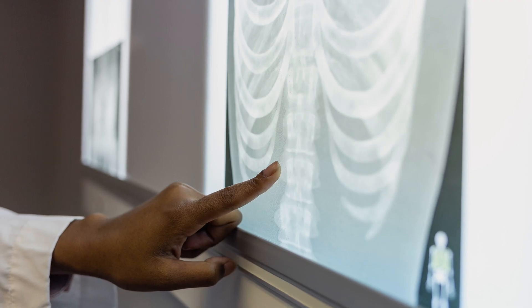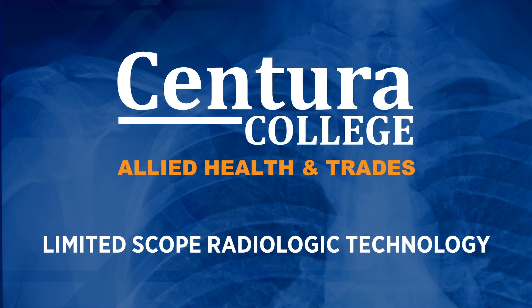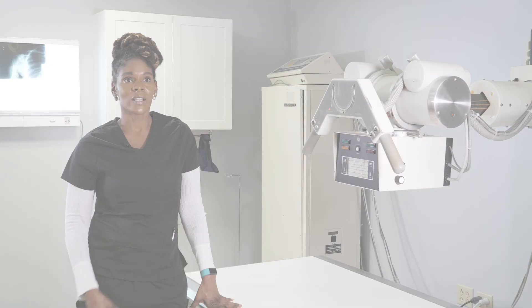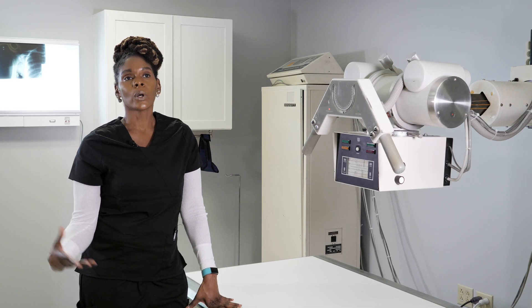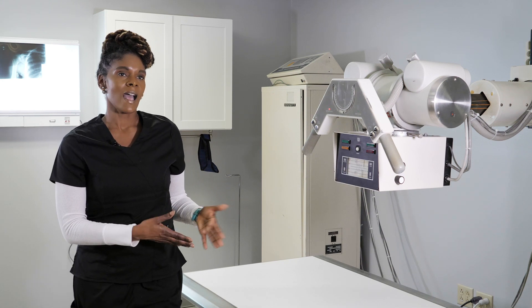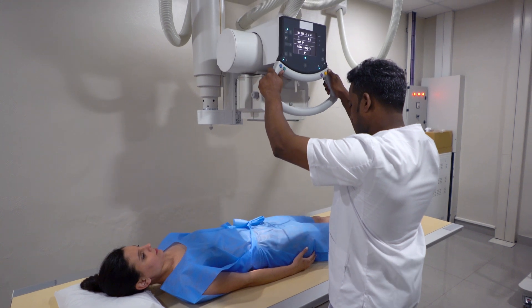With this program, medical assistants will get a chance to actually learn x-ray. They can work for a specific doctor that specializes in that, or at an urgent care center where they can do their medical assisting and also x-ray the patient. So it gives them an added skill.